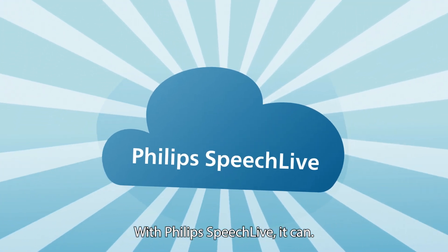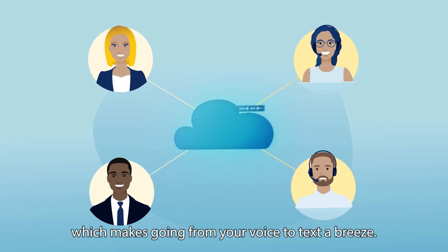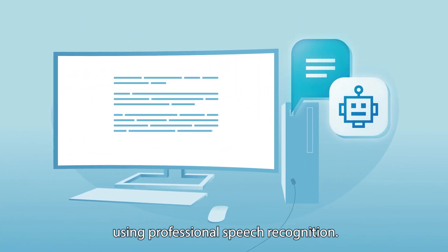With Philips SpeechLive, it can. It's a highly secure cloud platform which makes going from your voice to text a breeze. Use any microphone to dictate directly into your favorite desktop applications using professional speech recognition.